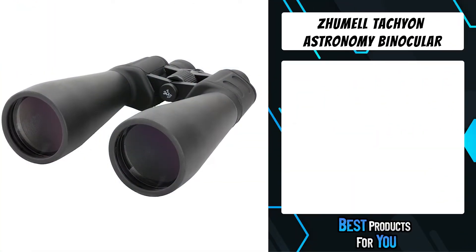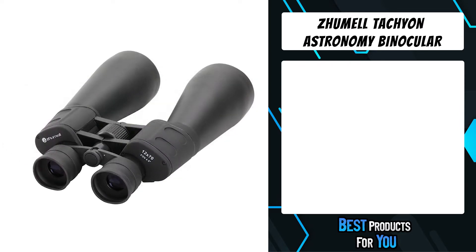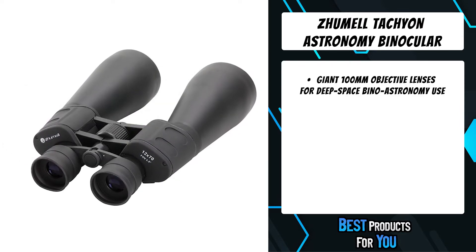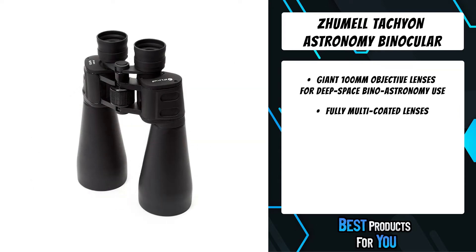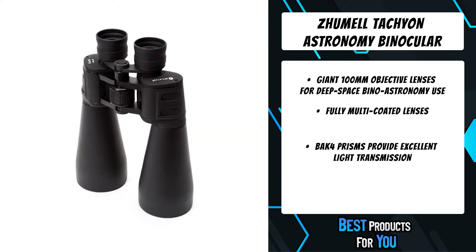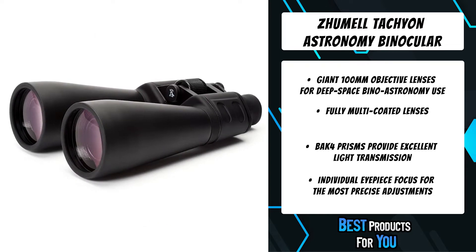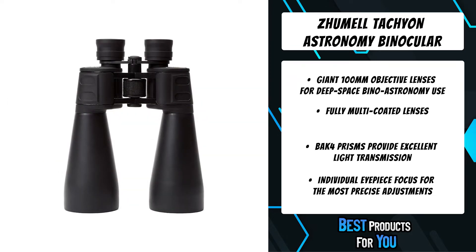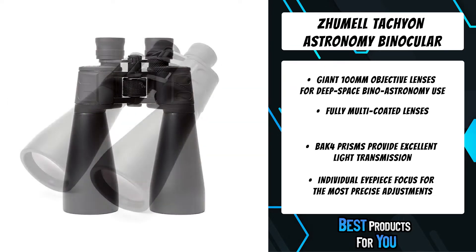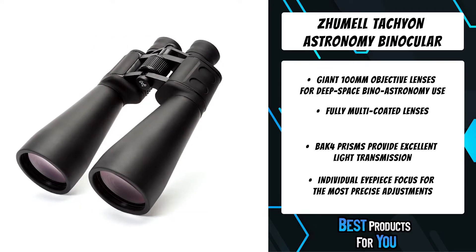The fourth product on the list is the Zhumell Tachyon astronomy binocular. The Tachyon 25x100 astronomical binocular is an industrial-strength, field-worthy instrument for astronomy. With 25x magnification, 100mm objective lenses, and a built-in tripod adapter, it offers plenty of power for observing craters on the moon, picking out features on the planets, and even affords good views of interstellar objects.